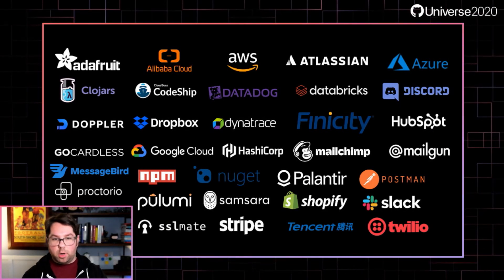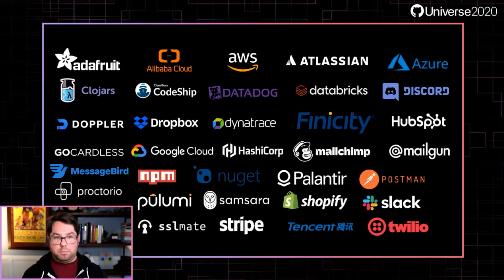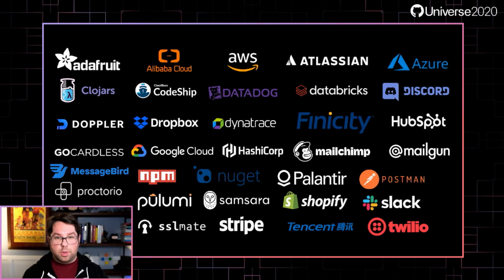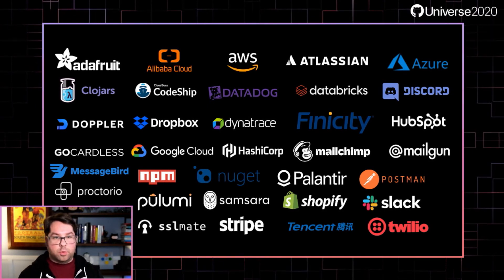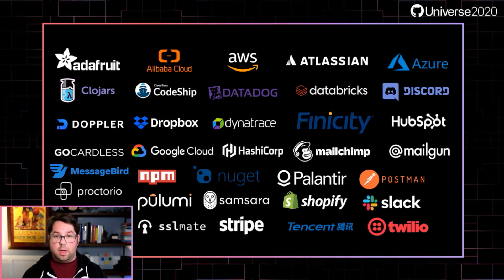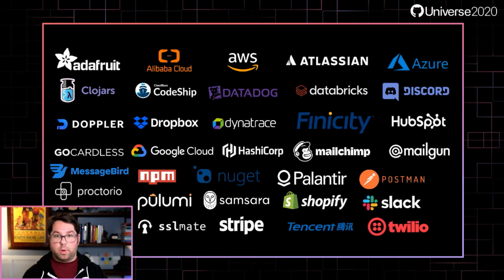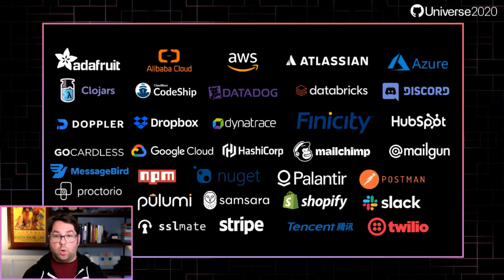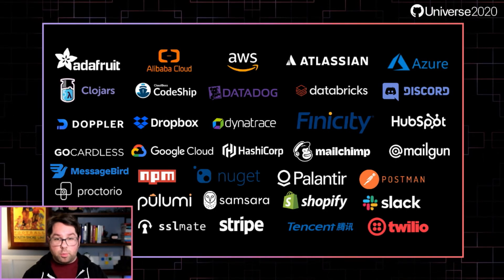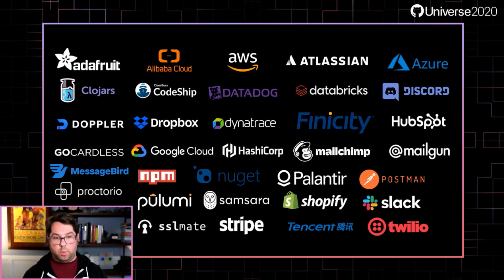We've got a ton of secret scanning partners. We're working with everyone from big clouds like AWS, Azure, and Google, through developer tools like NPM, Twilio, HashiCorp, or Pulumi. This list is growing all the time as more and more companies work to help their users avoid security risks. All it takes is some regular expressions and a webhook endpoint, so if your service produces tokens, I'd definitely recommend reaching out to us — we'd be happy to partner with you.